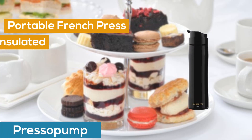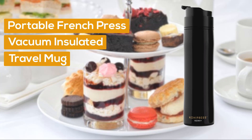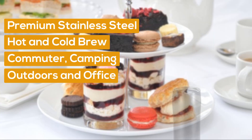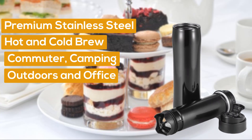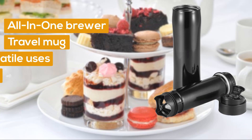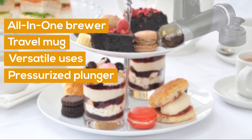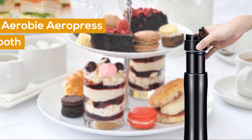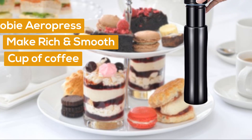Number 4: Presso Pump Portable French Press Coffee Maker. Vacuum insulated travel mug, premium stainless steel, hot and cold brew — great for commuters, camping, outdoors and the office. The black all-in-one brewer and insulated travel mug uses a full immersion steep with a pressurized plunger press, a similar method to the AeroPress, to make a rich, smooth cup of coffee.